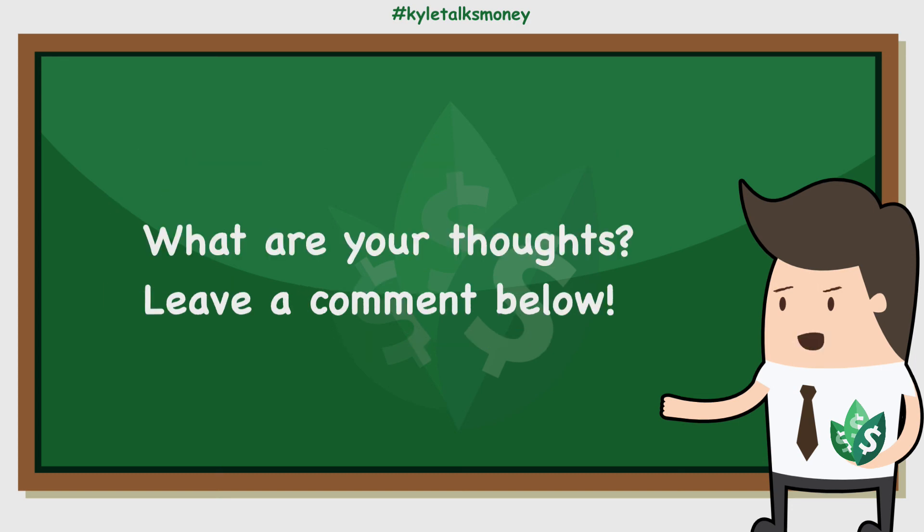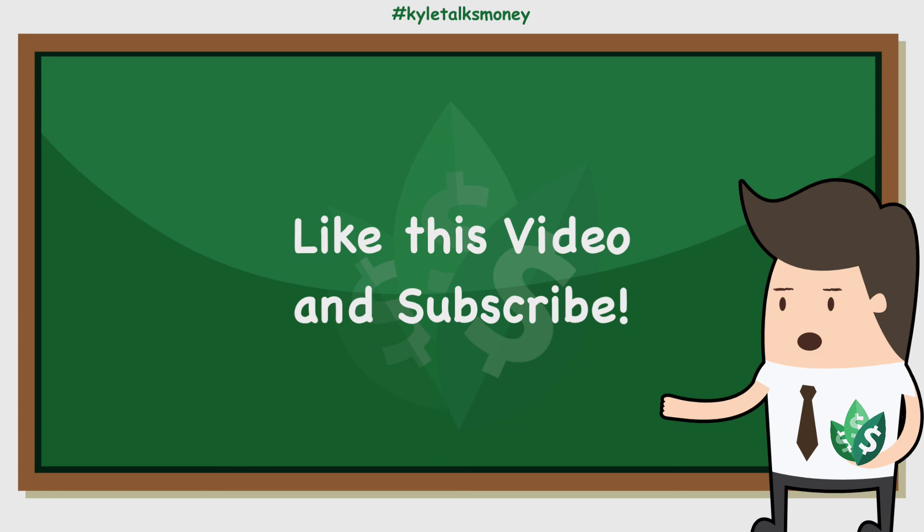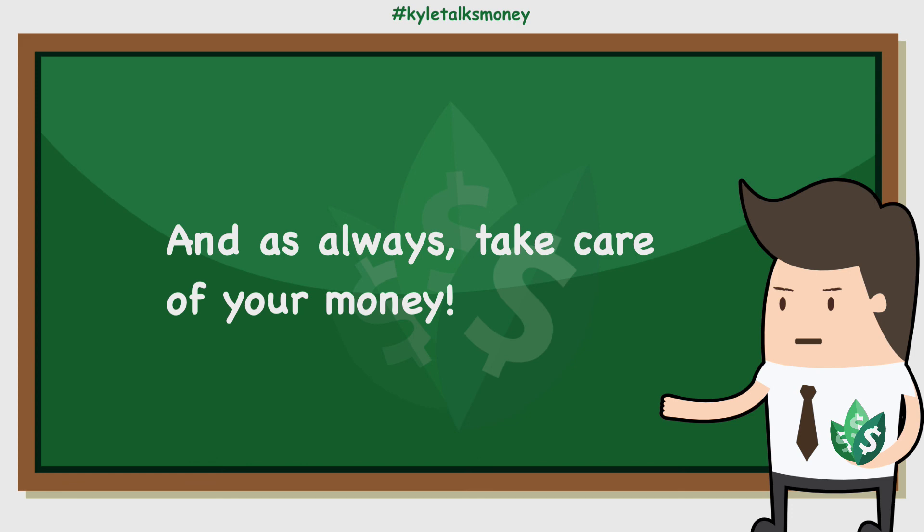So what are your thoughts? When will your investment double? If you liked this video, hit that like button and consider subscribing. I talk about money and everything related to it, so don't miss out. And as always, take care of your money.